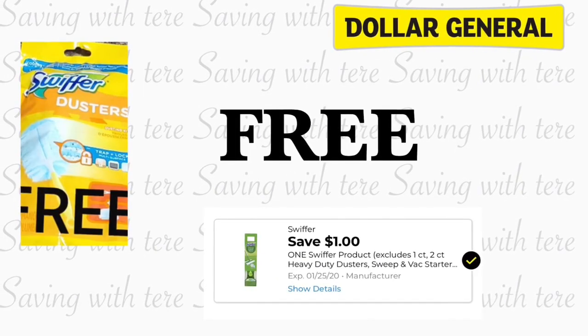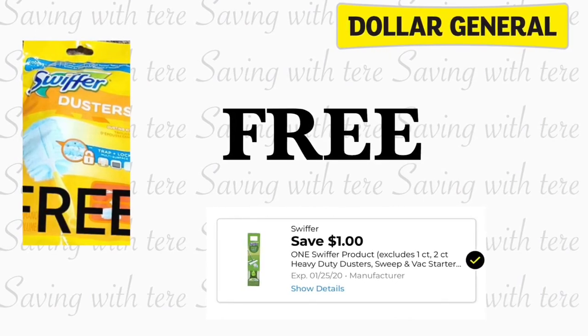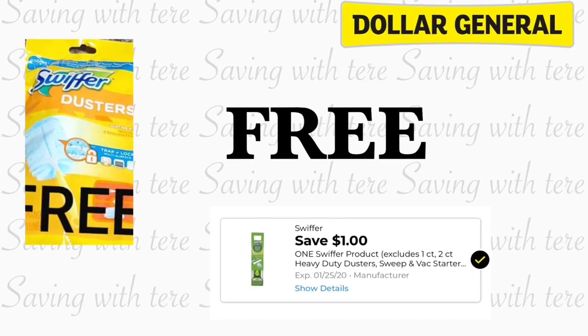The next freebie is going to be on the Swiffer Duster — I believe it is one count, priced at a dollar — and we have a dollar digital coupon making it totally free.